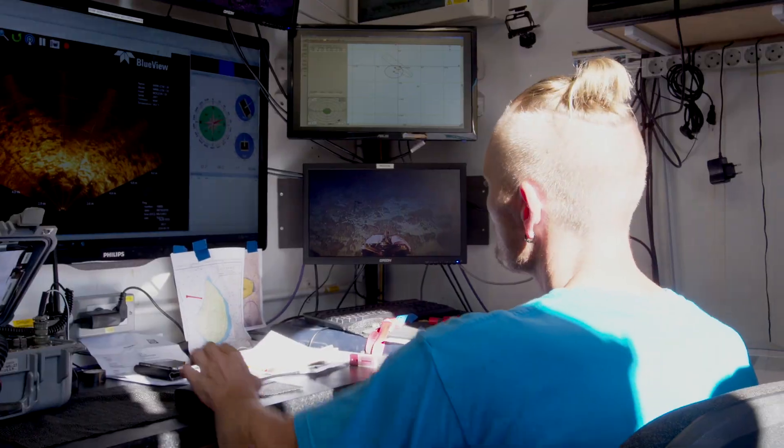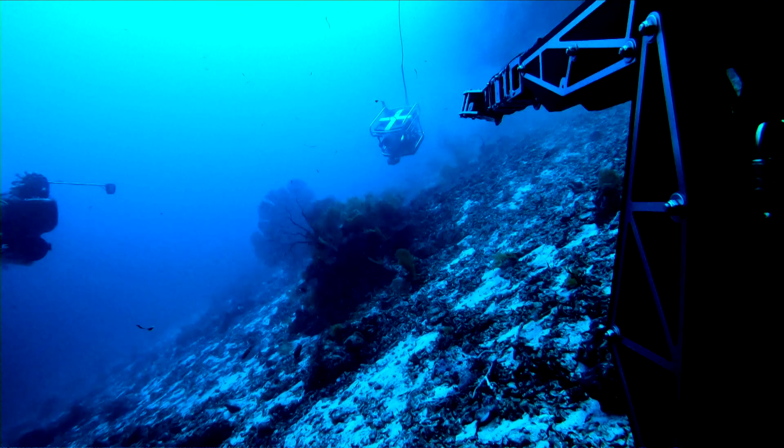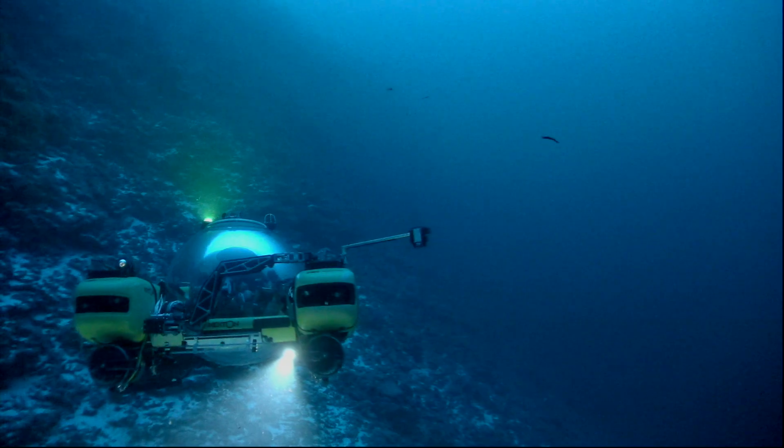The ROV was central to our communications goals. We wanted to be able to tell the story of the deep sea in a different way, and central to that was the perspective that the ROV could give of the submersibles underwater.